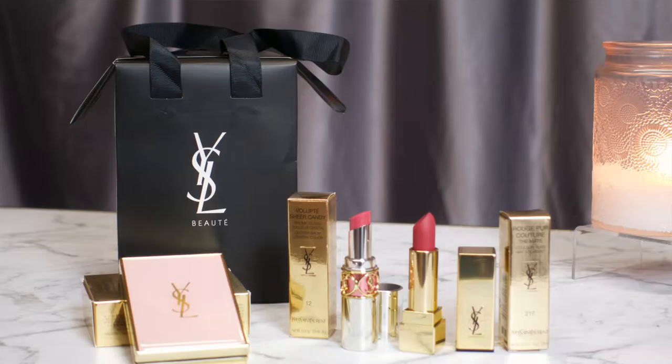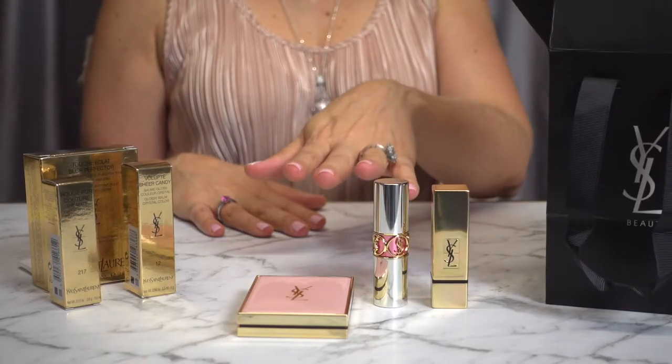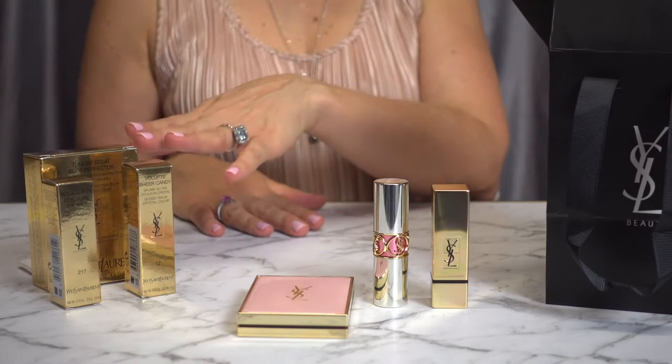G'day everyone and welcome back to my channel, thanks for watching. In today's video I want to share with you some of the items I purchased from yslbeauty.com. Let me show you what I bought. They arrived in this gift bag and each item was packed in these small gold boxes.